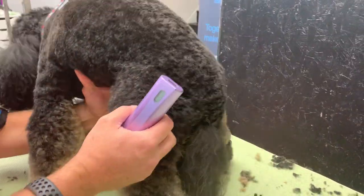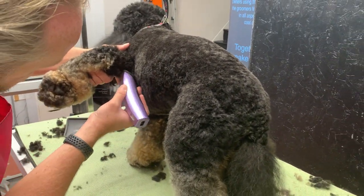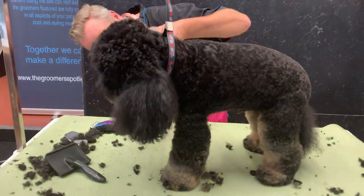Pads are done. Sometimes if the dog's got matting under the arm I might take a little bit out from under there, but again if you take too much out you're ruining your finish — you get that concaving by the armpit.